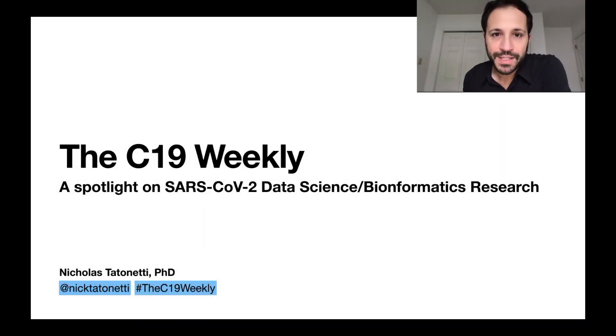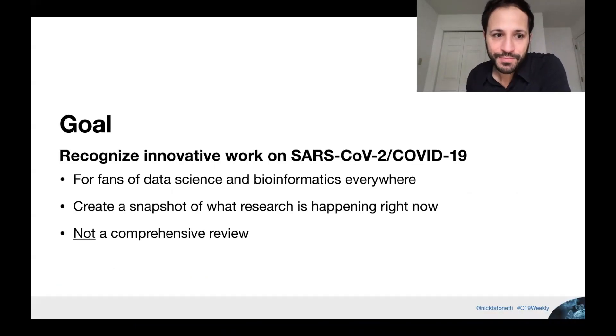Hello, and welcome to the C19 Weekly. I'm your host, Nicholas Tatnetti, a professor in the Department of Biomedical Informatics at Columbia University. In these videocasts, we go over some of the latest and most interesting studies on COVID research from a data science and informatics perspective. This is for fans of data science and informatics everywhere. If you're not an expert, don't worry, there's plenty to enjoy here. We want to create a snapshot of what's going on — a lot of research is coming out, and we're just highlighting things that are especially interesting.